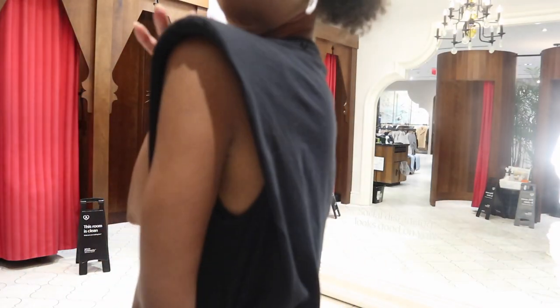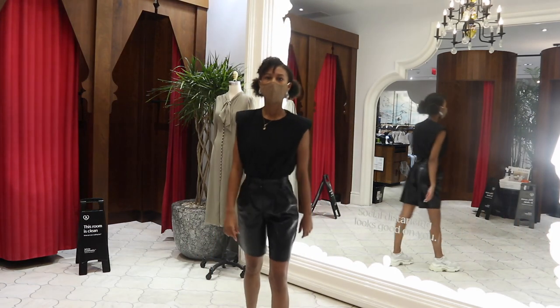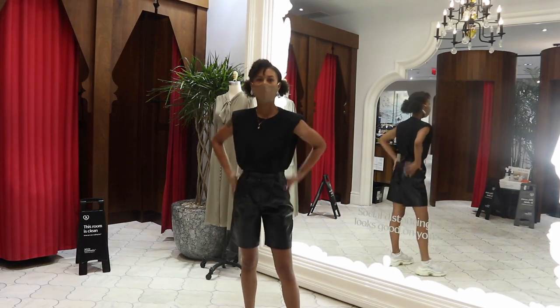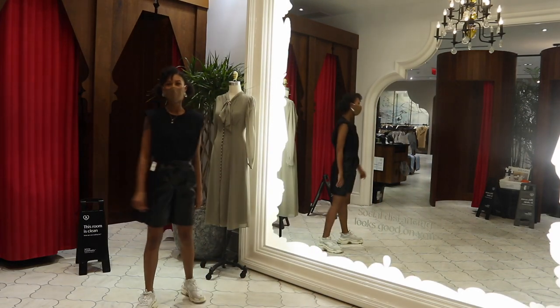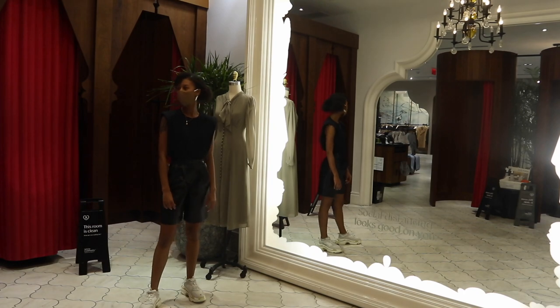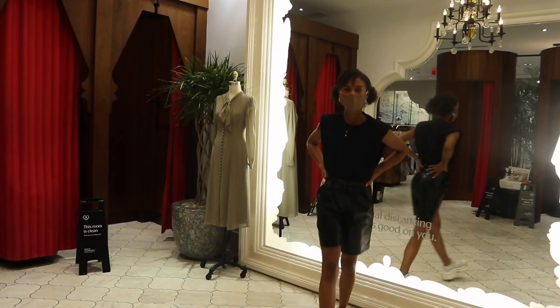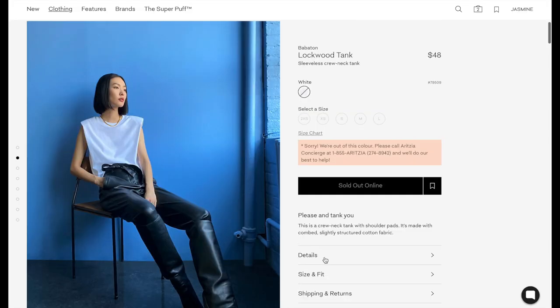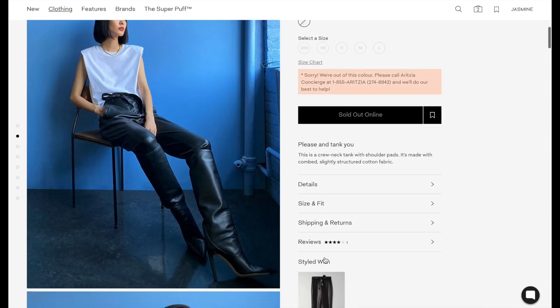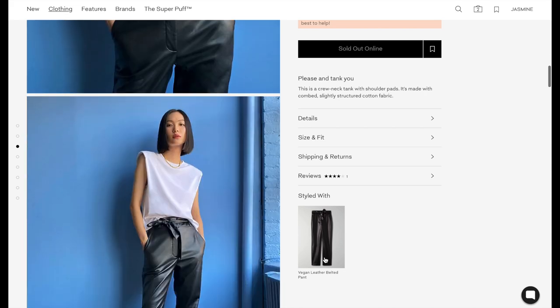We're going to start this video off with my all-time favorite outfit, which is the Lockwood tank top with the Limerick short. The reason this tank top is one of my favorites is just because it flatters every single body type. You can literally be a double zero or a size 12 to 14, and this is still going to look good on you. It's a combination of the shoulder pad with the tucking that brings attention right back to the waist. It's such a flattering look.